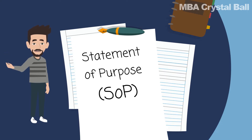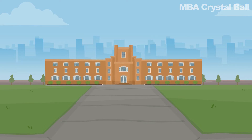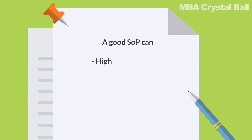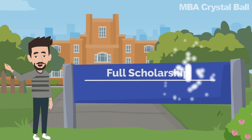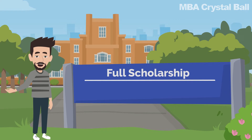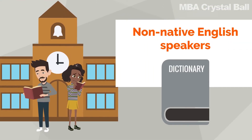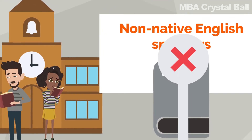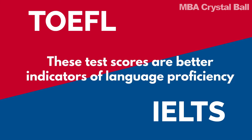A well-written statement of purpose or SOP can open up the doors to the best graduate schools offering masters, PhD, and MBA degrees. They can even help you tide over some weak areas in your profile and achieve more — like getting a full scholarship despite a low GRE or GMAT score. Many international students who are non-native English speakers think an SOP is a way to demonstrate their grasp of English. It's not. Your TOEFL and IELTS performance is a better indicator of your comfort with the English language.